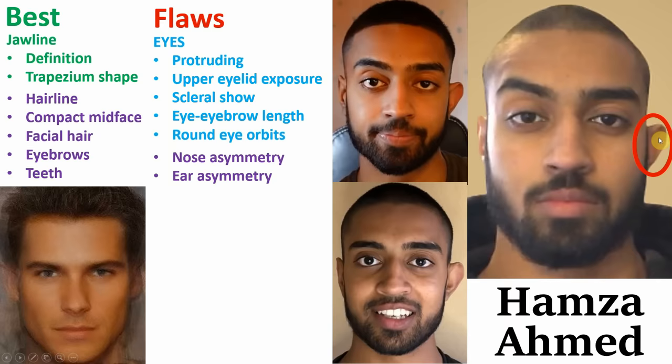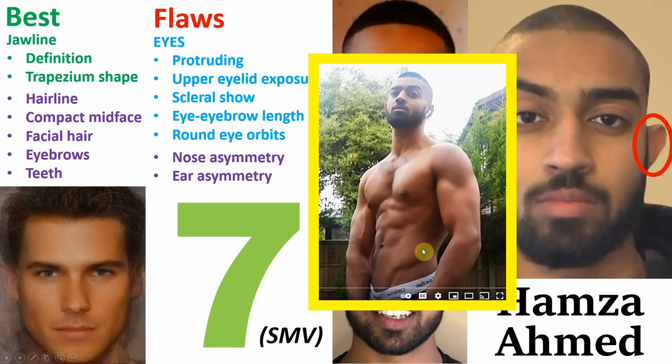So after all of this taken into account, I'm going to be rating his facial attractiveness as a 6 out of 10. However, SMV-wise, I'm going to be bumping him up to a 7 — I mean, the dude is jacked and over 6 foot, and these are definitely factors that you can't ignore.